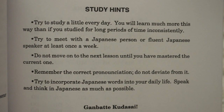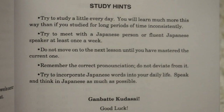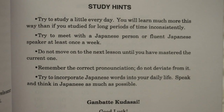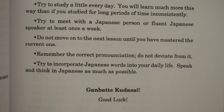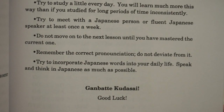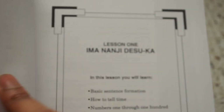The study hints say: try to study a little every day — you'll learn much more this way than studying for long periods inconsistently. Try to meet with a Japanese person or fluent speaker at least once a week. Do not move on to the next lesson until you've mastered the current one. Remember correct pronunciation and don't deviate from it. Try to incorporate Japanese words into your daily life and speak and think in Japanese as much as possible. I like that — it gives you more motivation before getting into the course.